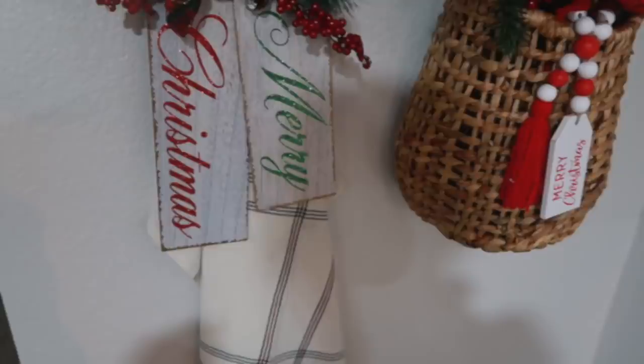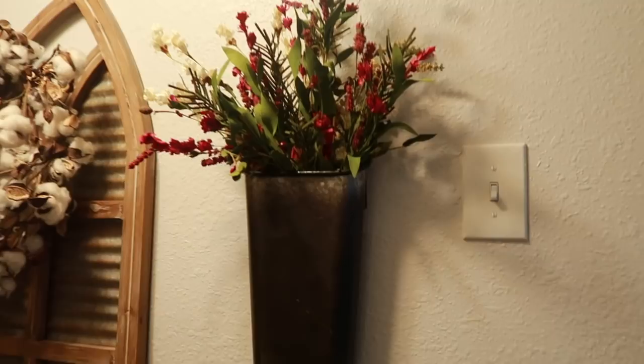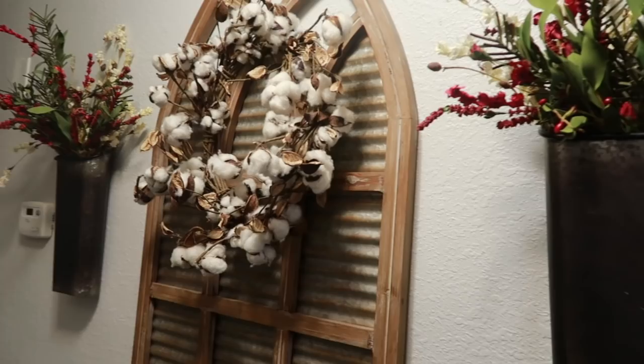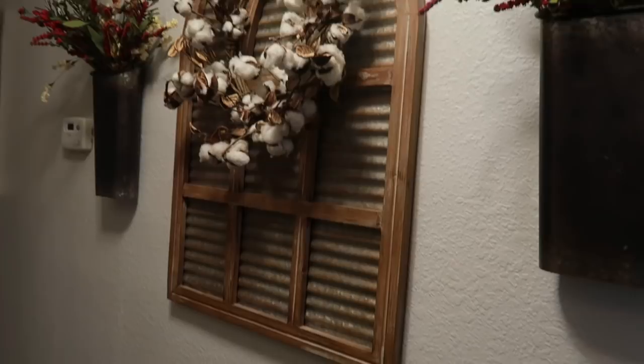Down in my hallway I keep this all year round but I just added some red flower arrangements that I picked up from Kirkland's. The wall sconces with flowers are from Kirkland's. The cotton wreath is from Hobby Lobby and the window is also from Hobby Lobby — I got that one last year.